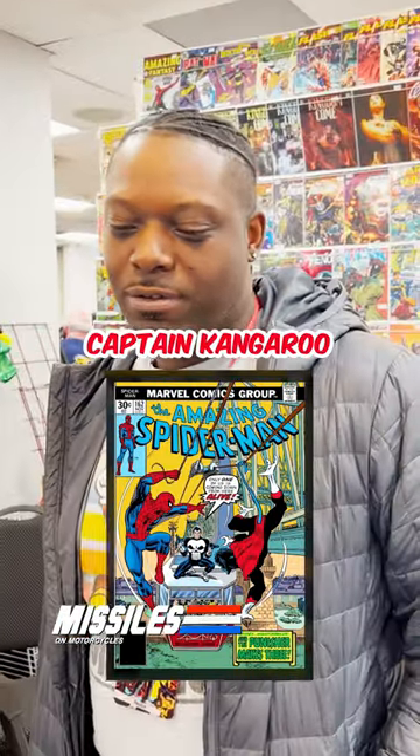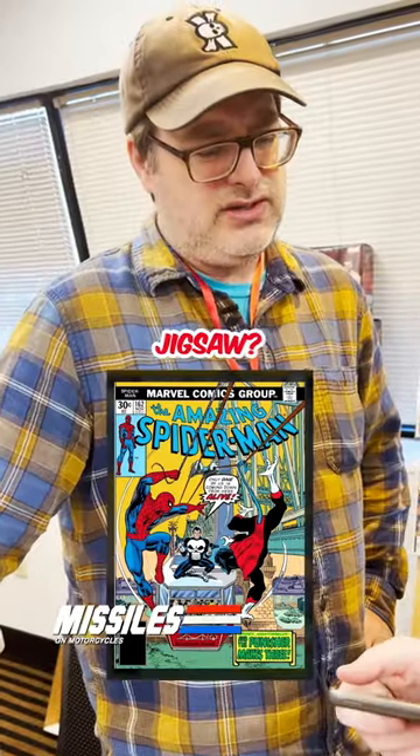Captain Kangaroo? First Jigsaw. Jigsaw? Nice job.